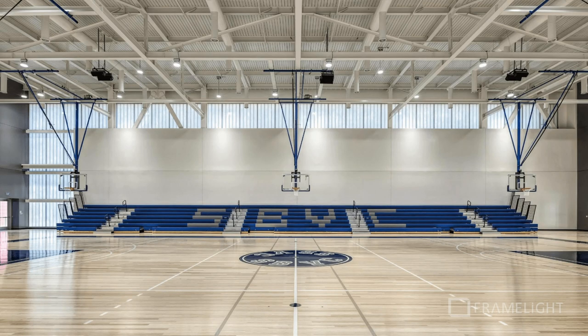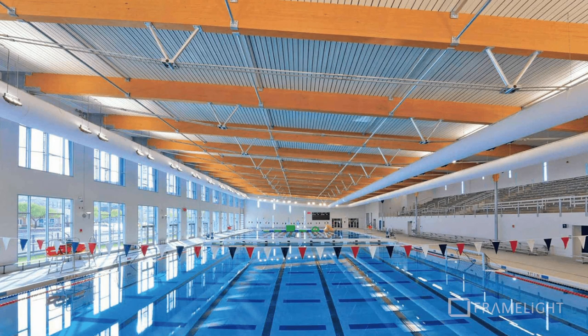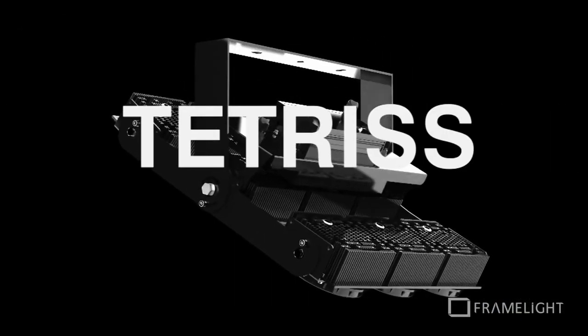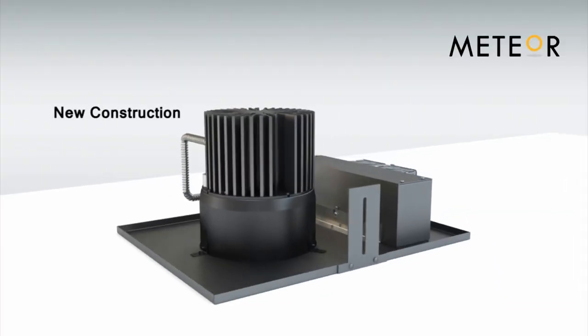San Bernardino College using the award-winning Whiz in their new gymnasium, Westside Natatorium lighting their Olympic-sized swimming pool from the edges using uplight with the Tetris, and Menlo Park for Facebook using the Atria 6, plus many more.